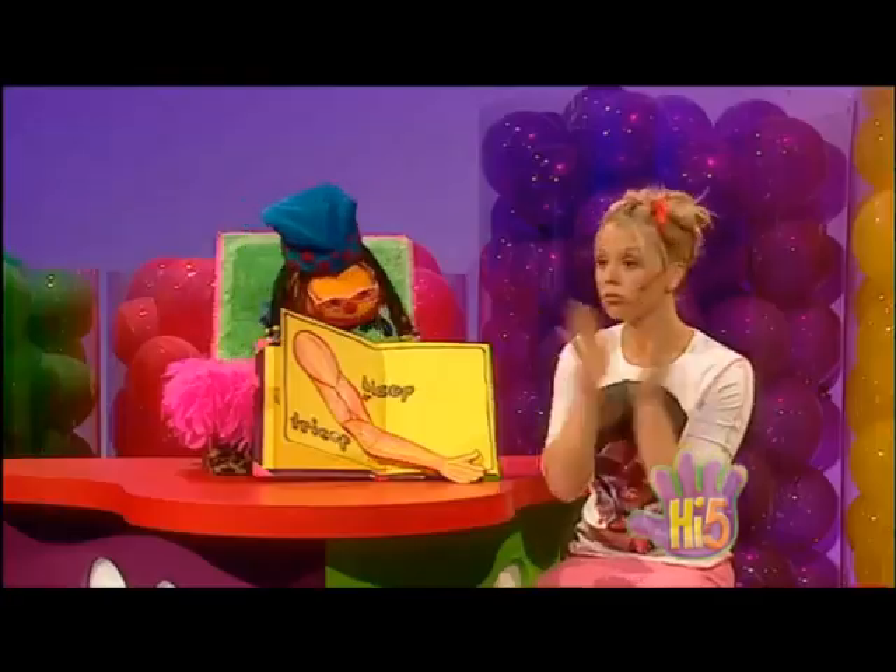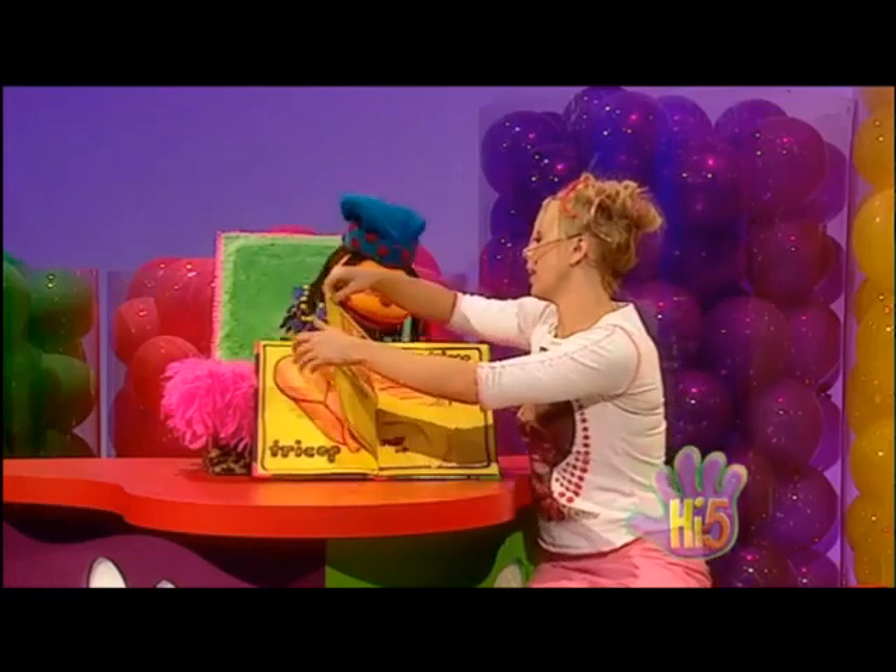Muscles help me move, my muscles help me move! Cool — now let's go to the next page.